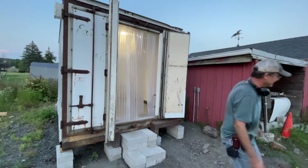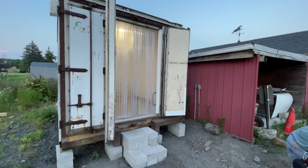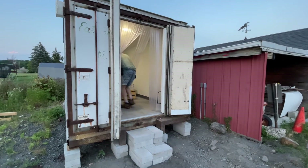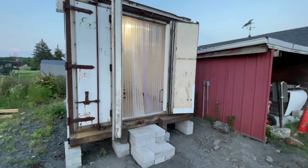Come on Dart, you want to go inside? No, no, no, no. Don't mess with the cat. Don't worry, the cat is not going in the cooler.